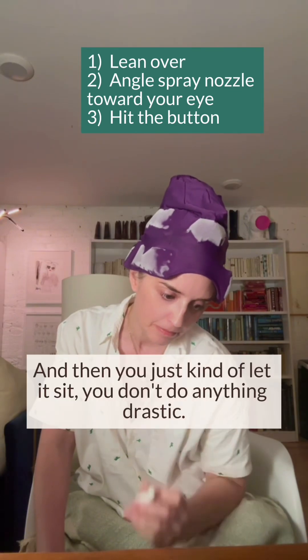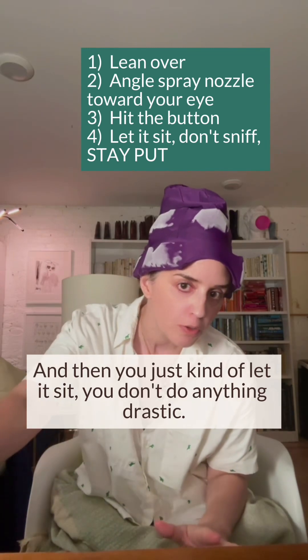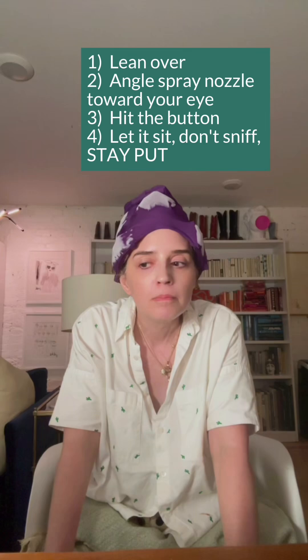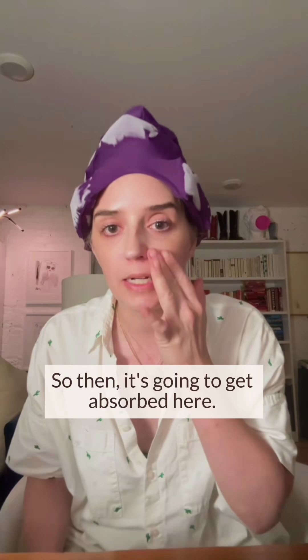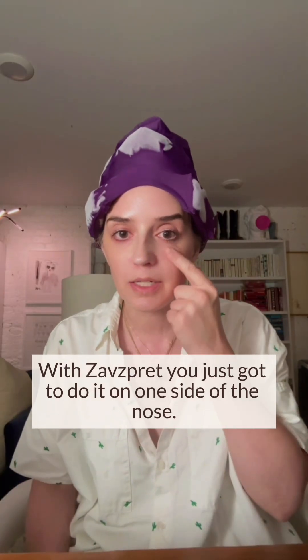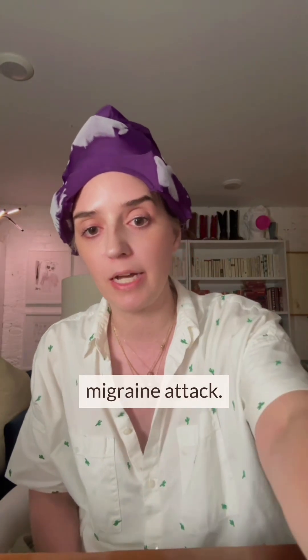And then you just kind of let it sit. You don't do anything drastic. I don't feel anything going down the back of my throat — nothing. So then it's going to get absorbed here, where you want it. With this spray, you just got to do it in one side of the nose. It's going to absorb here, where you want it, so that it can really start treating your migraine attack.